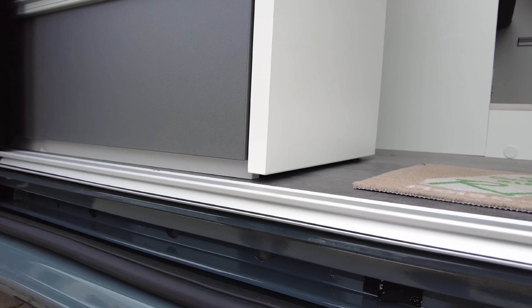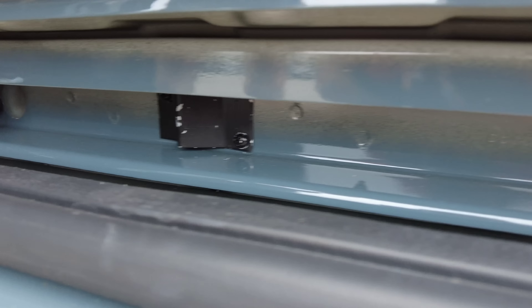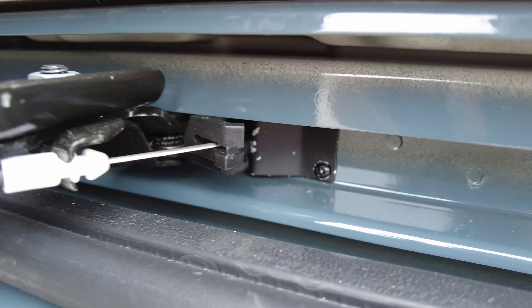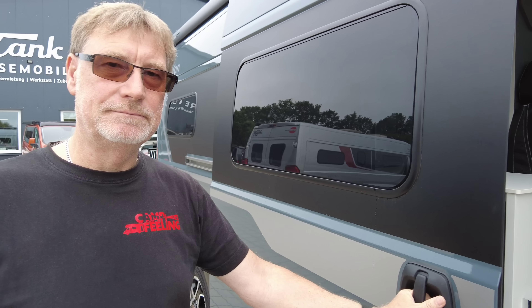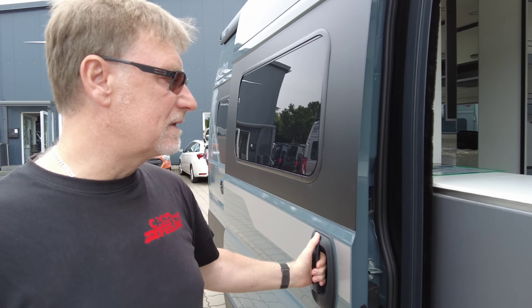Und was hier wieder das Hassobjekt von uns beiden ist – also ihr kennt das, es hat ja seine Bewandtnis. Ich gehe jetzt mal hier auf den Tritt – so und dann stößt er immer dagegen, und man erschrickt sich, weil man es wirklich tatsächlich immer vergisst. Zumindest wenn man auch andere Fahrzeuge gewohnt ist, die es nicht haben. Wir persönlich empfehlen euch, das abschrauben zu lassen – das sind zwei kleine Kreuzschrauben. Wir finden es einfach nervig.